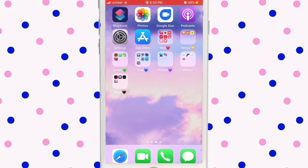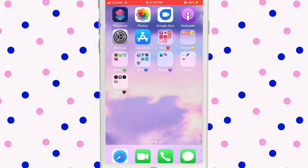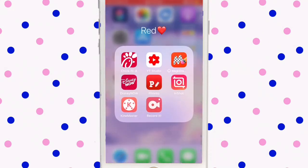My phone is color coordinated. The red folder has the Chick-fil-A app, YouTube Studio for my YouTube channel, Magic Eraser to erase photo backgrounds, Disney Now for my sister, Bonto for intro inputs, InShot to edit my videos, KineMaster to edit my videos, and Recordit to screen record.